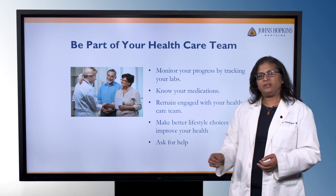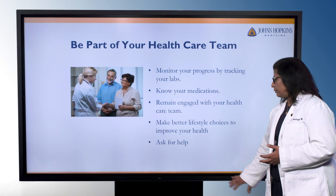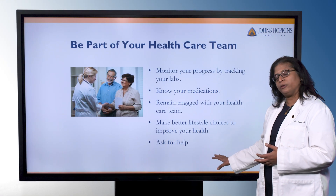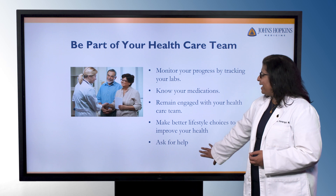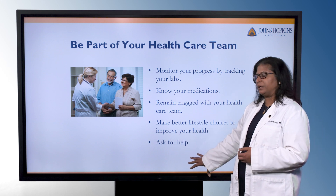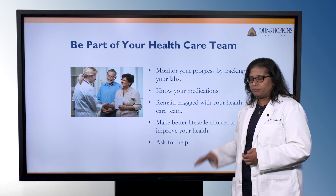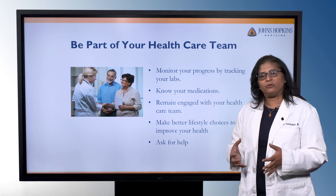Another key part of kidney disease management is being engaged and being part of your healthcare team. You want to monitor your progress by tracking your labs and knowing what the trend is. You want to know your medications and ask questions as to what they're for and how to take them. Be engaged with your healthcare team and incorporate healthy lifestyle choices, because that overall will help your outcomes. Ask for help if you're struggling with dietary choices or don't know what to do with your medications. There are teams of people taking care of you that are willing to help — they just need to know what resources you need.